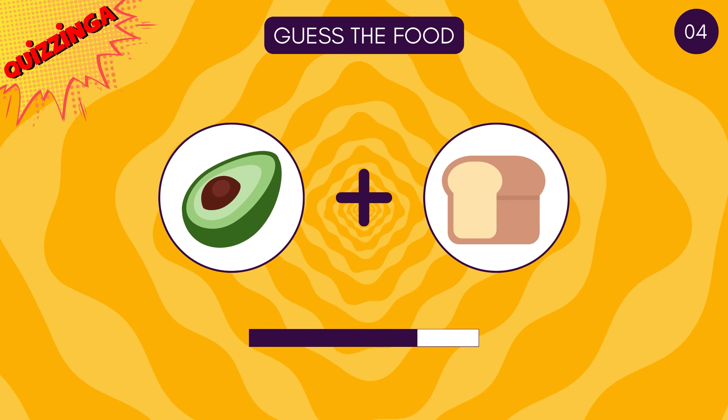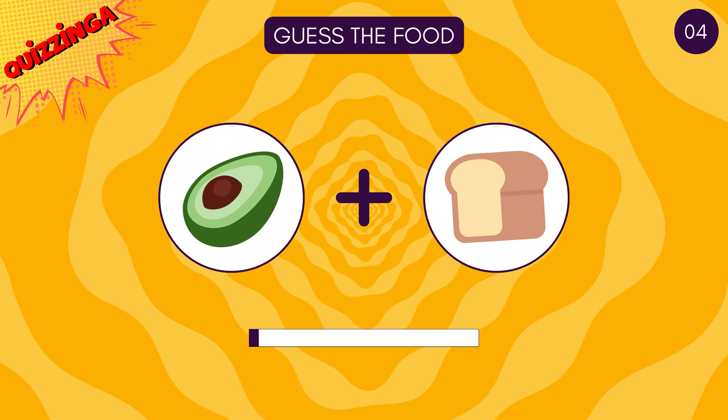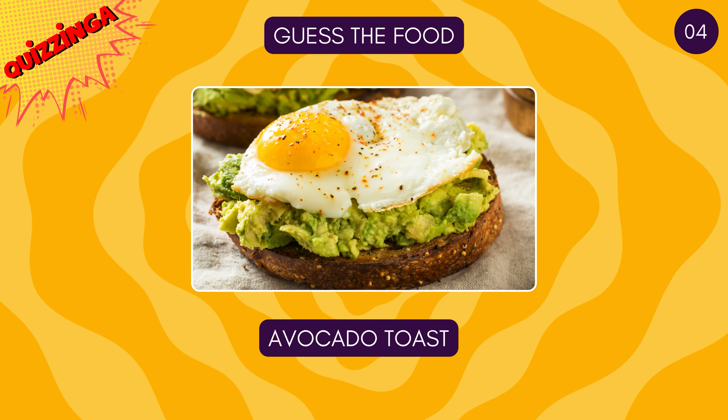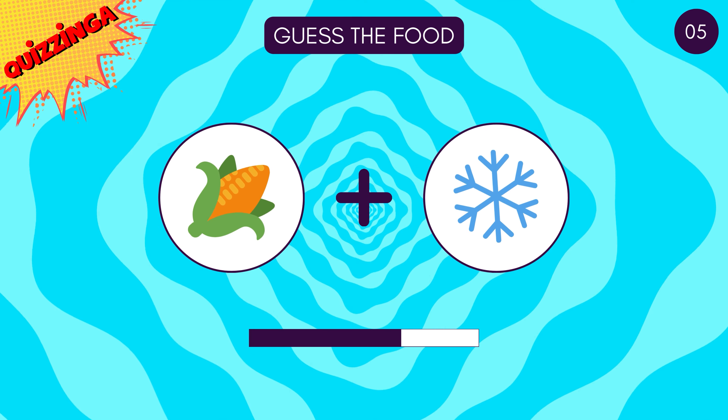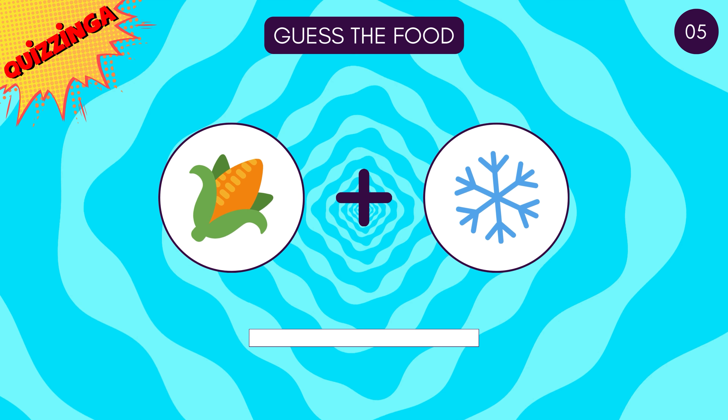Now guess this one! It's avocado toast! Corn flakes!